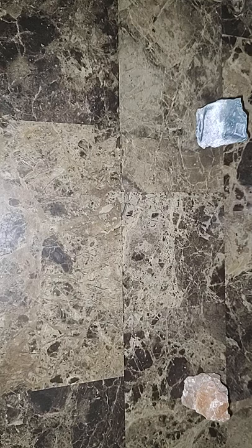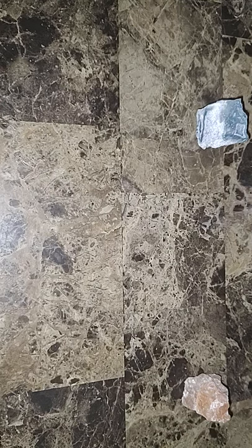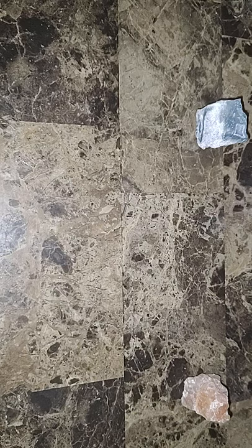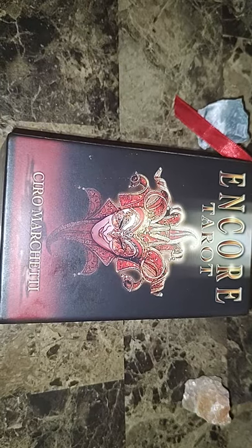Number one is Pride — a deck you purchased or used for flexing. I didn't buy any of my decks to show them off and flex, but I do have one deck in particular that as soon as I saw this prompt comes to mind, and that is my Encore Tarot by Ciro Marchetti.